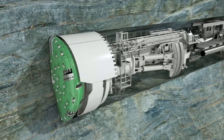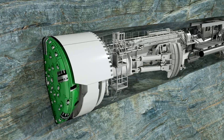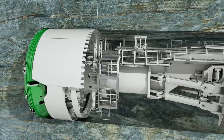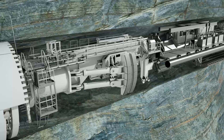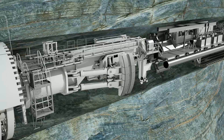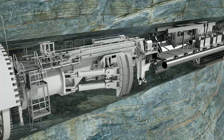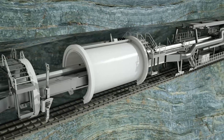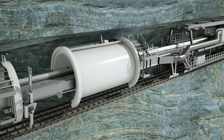The cutter head with its cutting tools, designed specifically for the geology, ensures an accurate excavation profile. Initial measures to secure the rock are taken directly behind the cutter head. The name Gripper TBM is derived from the laterally extendable gripper shoes. Before each stroke, the machine is braced against the previously excavated tunnel wall using laterally extendable hydraulic thrust cylinders. In the backup area, the excavated tunnel diameter is permanently supported with rock bolts and shotcrete if necessary.